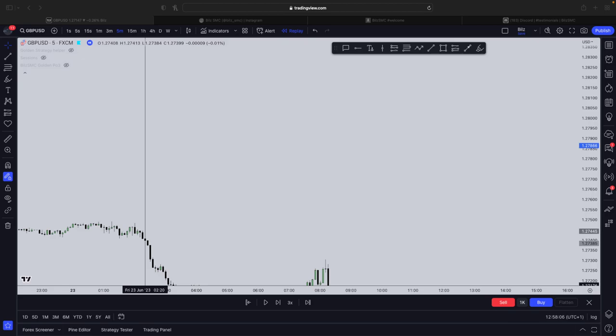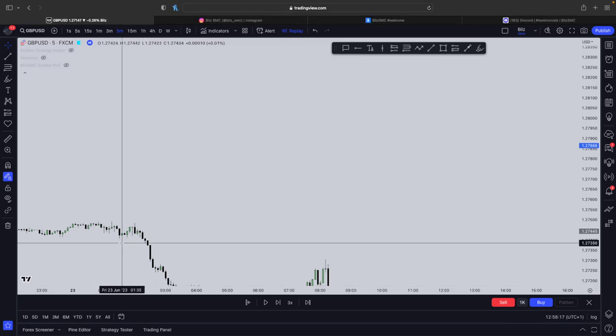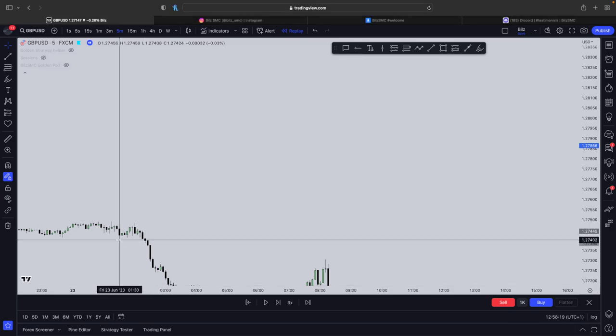So this video right here is the only strategy you need in order to actually finally start reaching profitable months, start passing your funding challenges, and start scaling to 10k months. Really and truly this is the only strategy you need because this one is a game changer, so make sure you watch this video to the end because this will change your life.